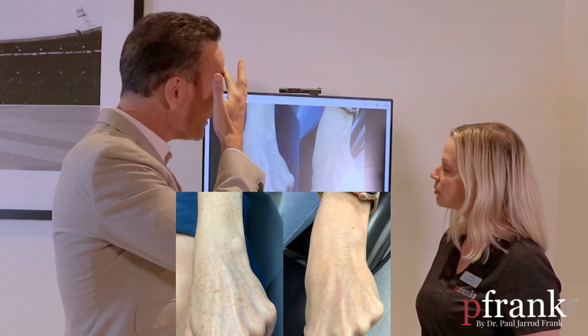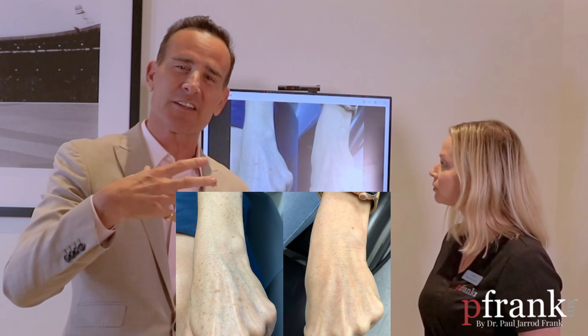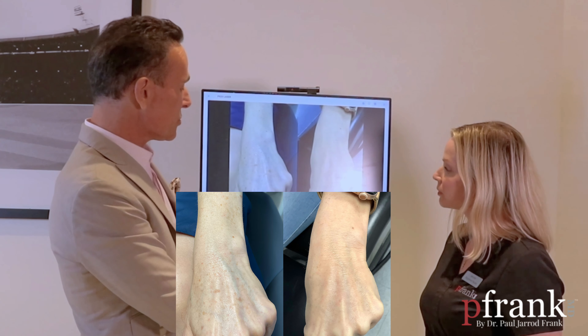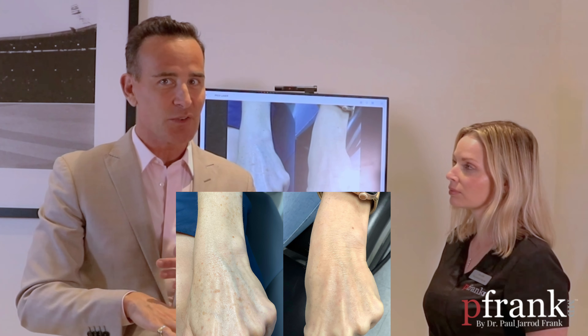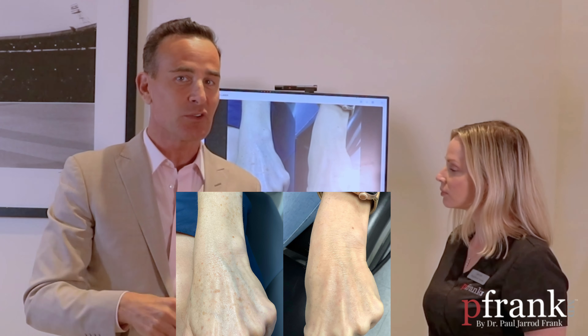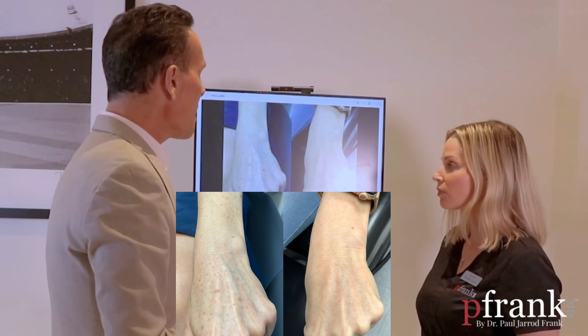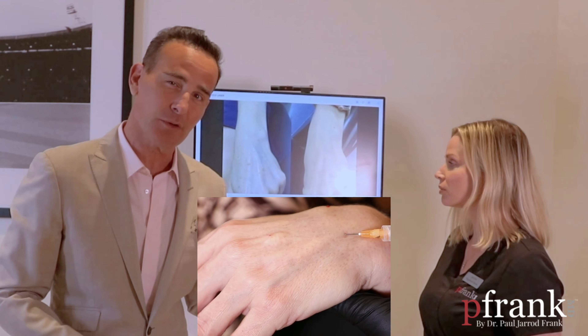This is a treatment that really could be performed even without any topical anesthesia. When we do Fraxel and other types of treatments on the face, it really requires it. It is important to note that it does take a little bit more downtime — it could be seven to fourteen days before it peels off. The further you go away from the head and neck, the longer the healing.